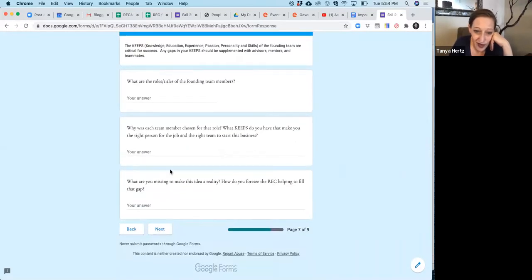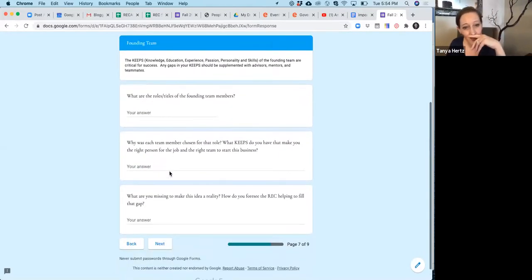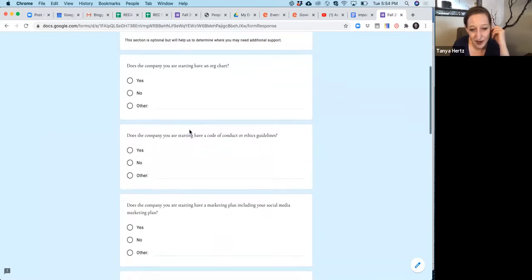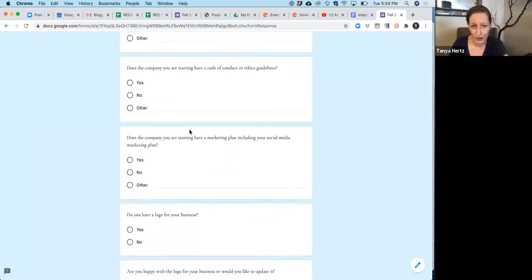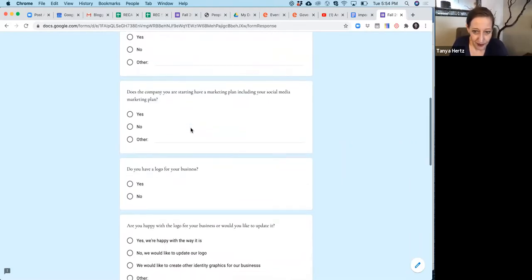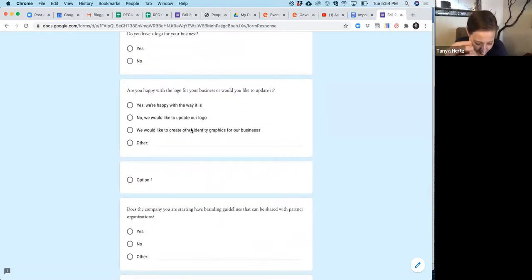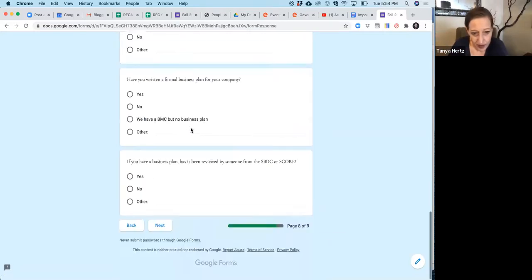Tell us about yourself — what's amazing about you? I want to know what KAEEs you have. KAEEs is defined up at the top: Knowledge, Ability, Education, and Experience. Then I ask a little bit about your organization structure — do you already have an org chart? Do you have a code of conduct? Do you have your marketing plan, your logo, your branding guidelines? If yes, great. If no, then no.